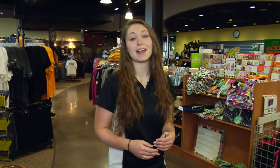Welcome to Jacket Book & Supply, where you'll find everything from UWS apparel, household items, and office supplies, as well as textbooks, which you can buy or rent.